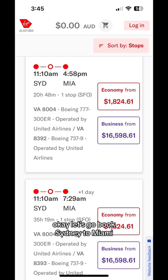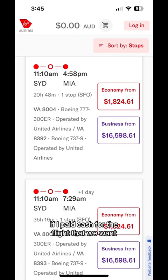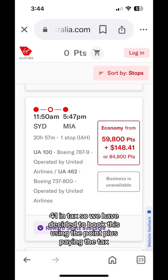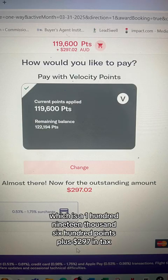Let's go book Sydney to Miami. Here is an example of what the price is if I paid cash for the flight that we want — $1,824 each. Now here it is in points: 59,800 points plus $148.41 in tax. We've decided to book using points plus paying the tax, which is 119,600 points plus $297 in tax for both of us.